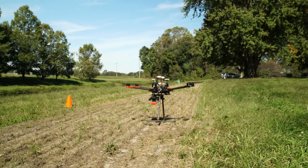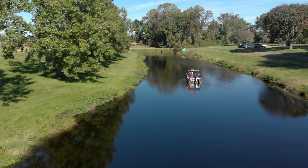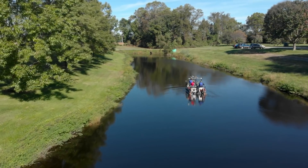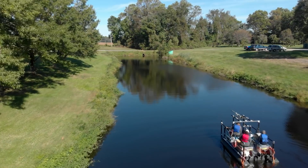In the future, drones may also collect the water samples as well as images. The ARS researchers hope this technology will help farmers save time and money while promoting food safety from farm to fork.